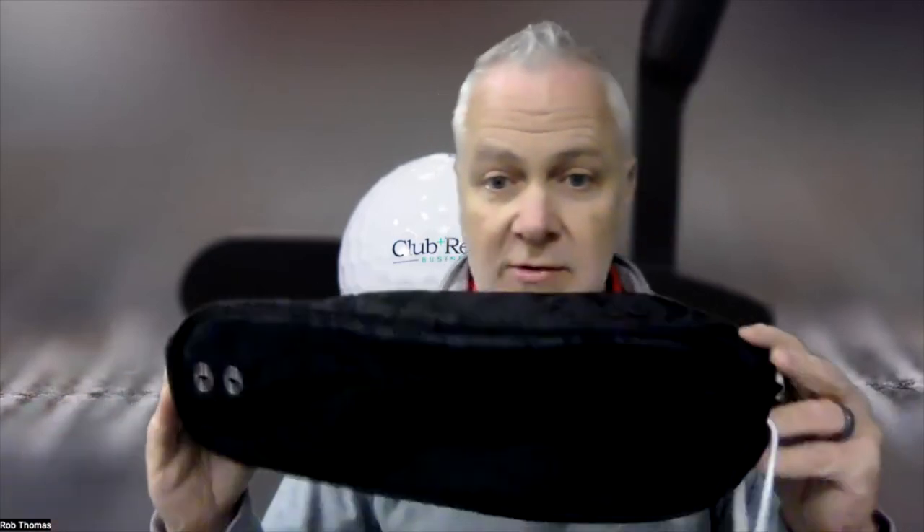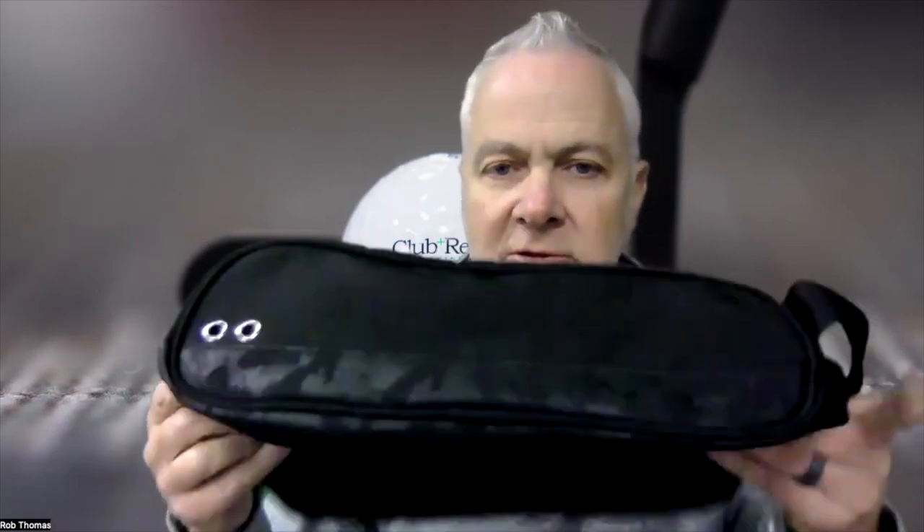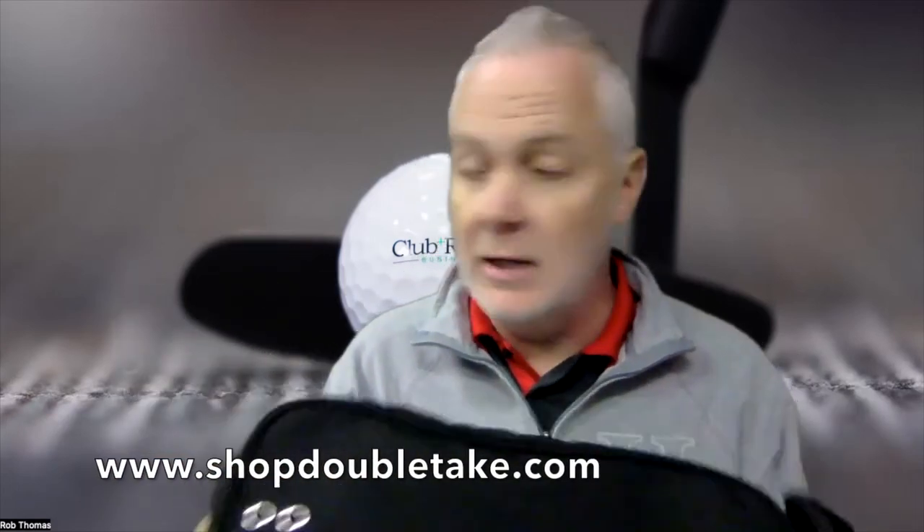Double Take has all kinds of things and a bunch of different color schemes too — I think there are six or eight different color schemes, different blues, different hues, different pinks I believe. Check them out at shopdoubletake.com — a ton of stuff, tons of accessories.